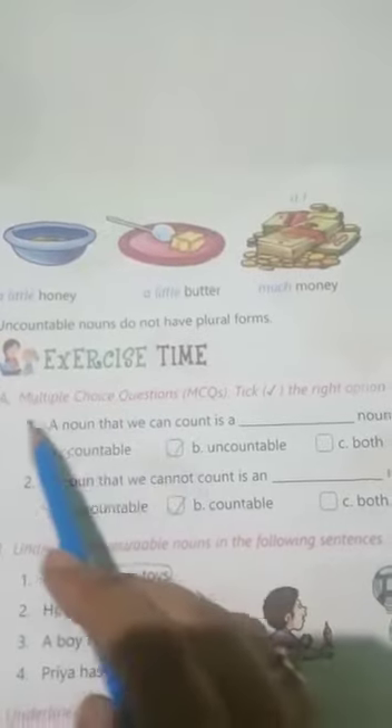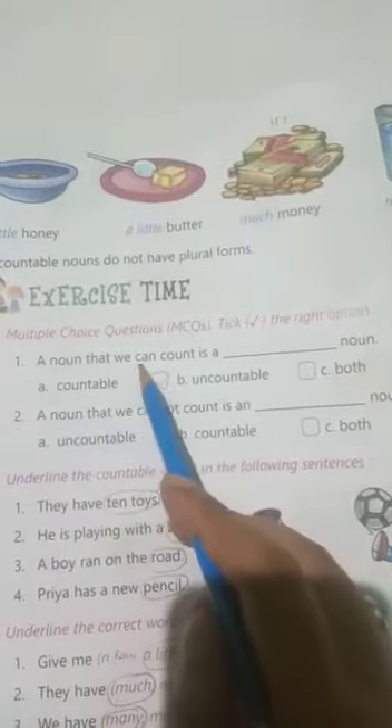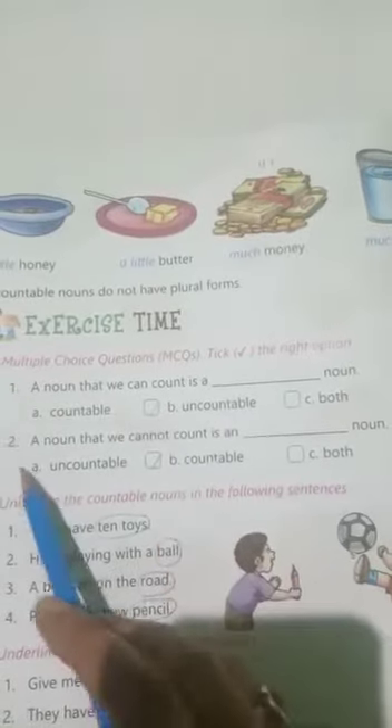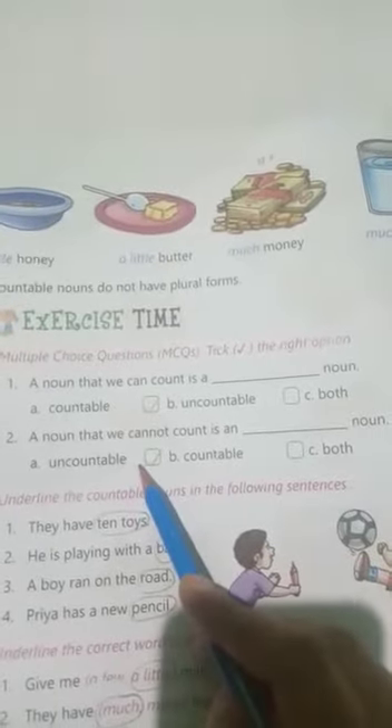Exercise time. Number 1: Multiple choice questions — take the right options. Number 1: A noun that we can count is a blank noun. His answer is 'countable.' Number 2: A noun that we cannot count is an blank noun. His answer is 'uncountable noun.'